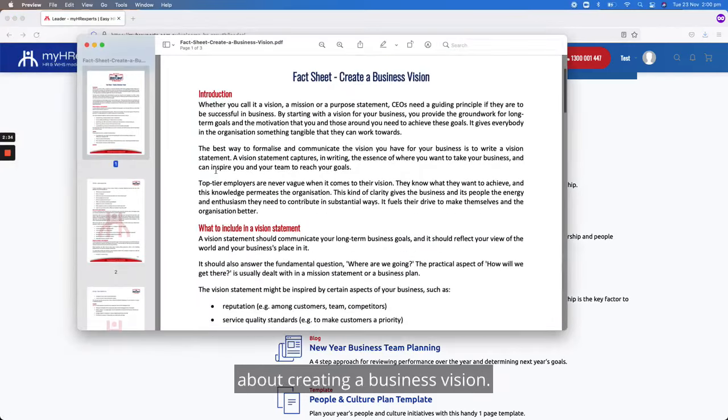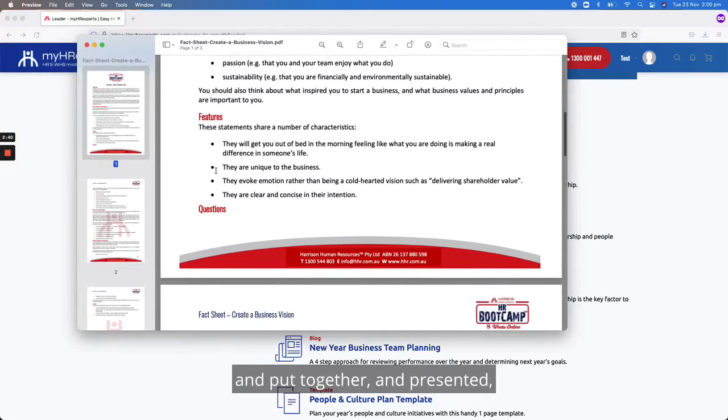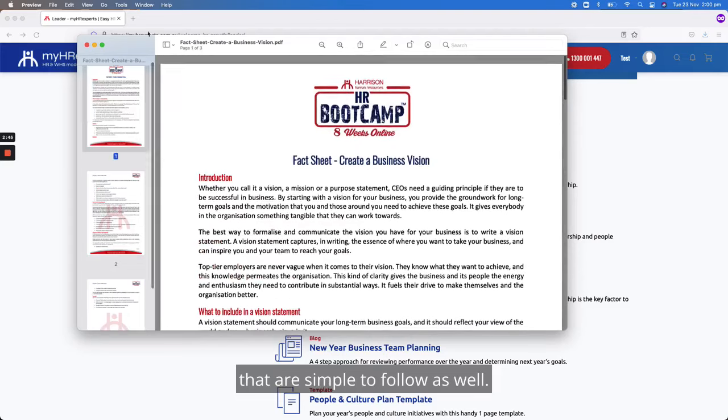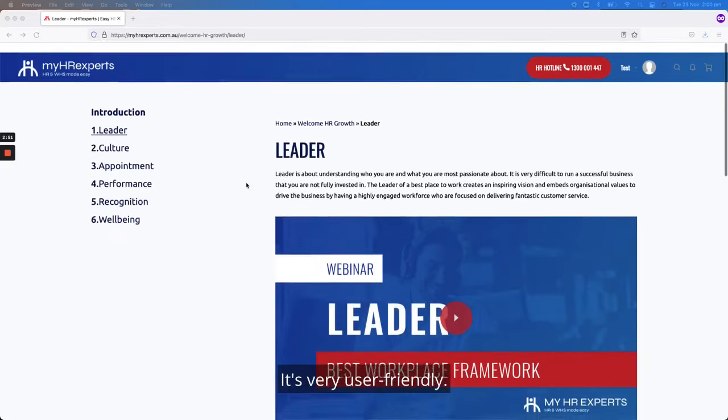Here's an example of a fact sheet about creating a business vision. Everything is very professionally branded, put together, and presented, and very easy to use with simple instructions to follow. You don't need to be an HR expert to use these tools — it's very user-friendly.